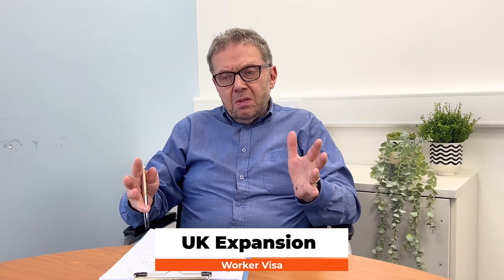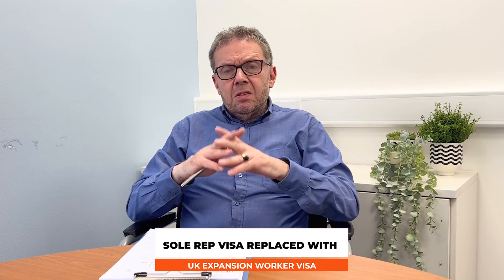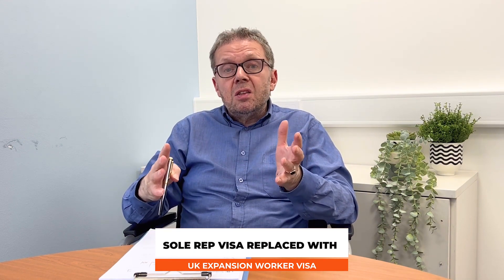The first thing to say about this is it's a newish kind of visa — it's the thing that replaced what used to be called the Sole Representative Visa, which had been going for years and years. It has some similarities but also some very important differences. The Sole Representative Visa was a visa where an overseas company with no commercial entity in the UK could send a senior employee to come to the UK to set up a commercial trading presence.